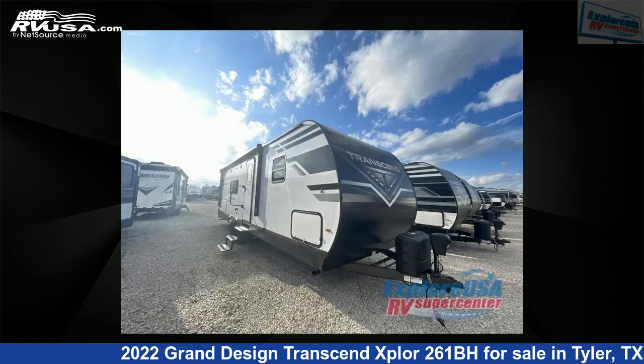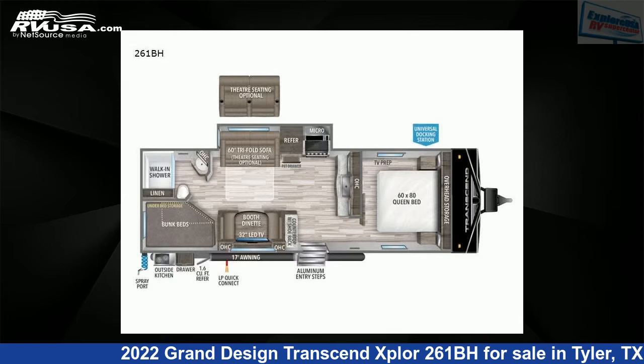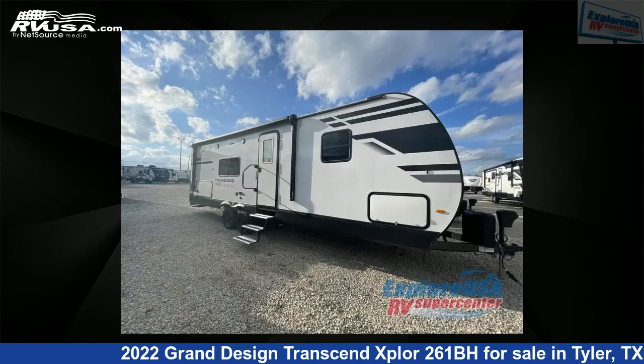This 2022 Grand Design Transcend Xplore 261BH is a travel trailer RV. It is located in Tyler, Texas, 75706, and is offered for sale by Xplore USA RV Supercenter, Tyler, TX.